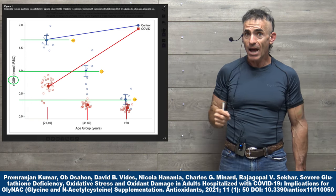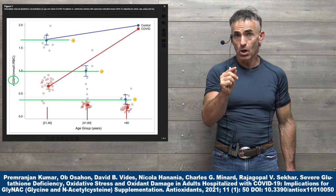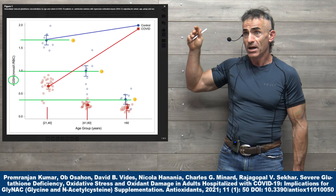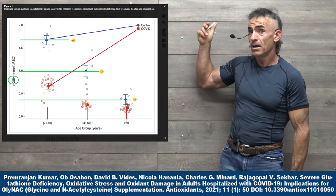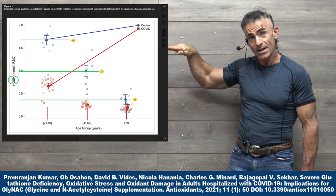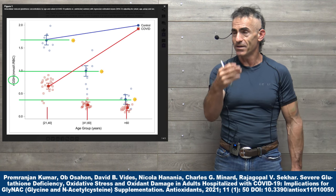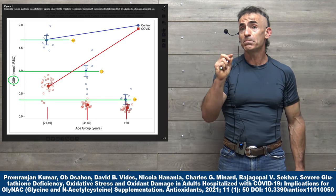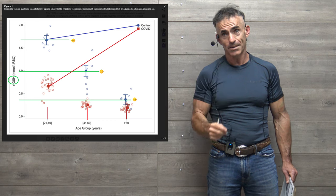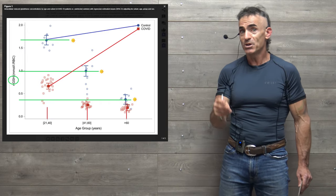Looking at glutathione levels for ages 41 and over, there isn't much difference between those who acquired COVID-19 in the 41–60 age group and those 60 and over. The red dots represent those lower in glutathione and higher in COVID-19 acquisition; the blue line represents those with expected glutathione levels who did not acquire COVID-19. By 'acquire,' we're not referring to innate immunity or prior exposure — just who gets it.